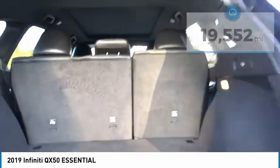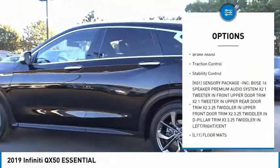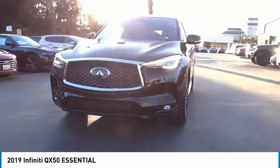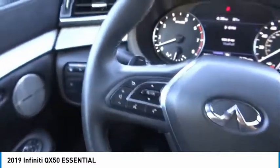Here are some of this vehicle's great options: tire pressure monitor, blind spot monitor, heated mirrors, aluminum wheels, rear spoiler, remote engine start, power lift gate, brake assist, traction control, stability control. This vehicle offers reliability and good looks at a great price. So come in and take a test drive today.